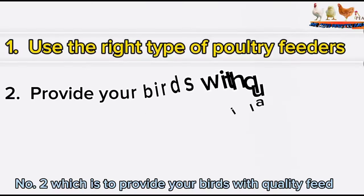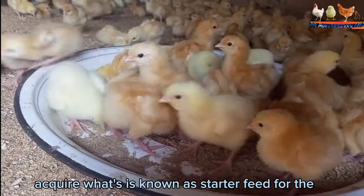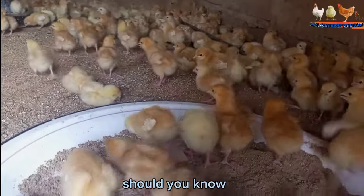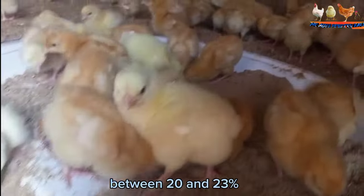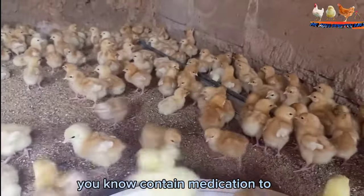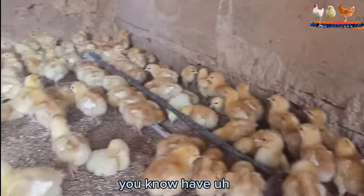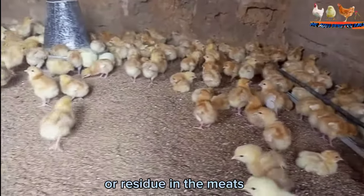Number two is to provide your birds with quality feed. Broiler chicks require what is known as starter feed for the first four weeks of their life. The broiler starter feed should constitute considerable protein content between 20 and 23 percent. Most starter feed contains medication to prevent coccidial infection. Before slaughtering the birds, you should ensure that there is no medication or moisture in the meat.